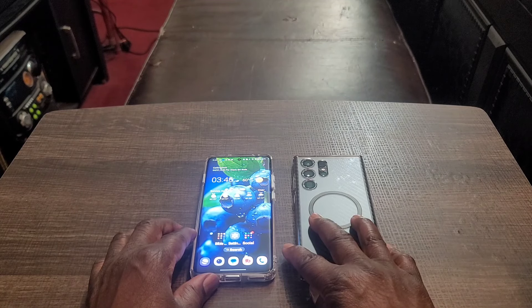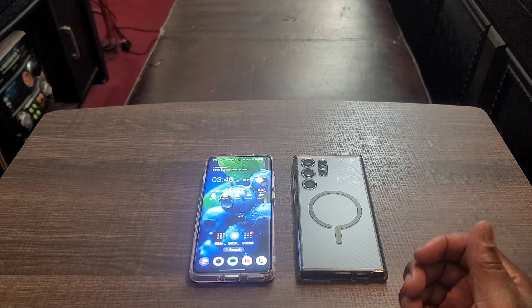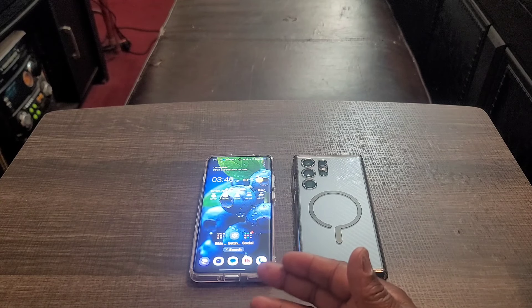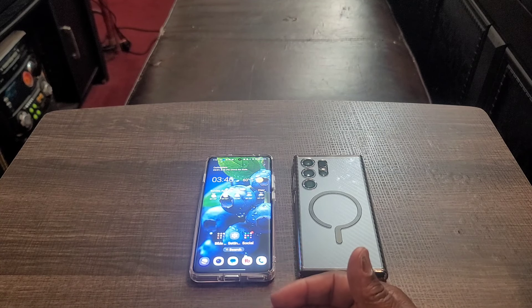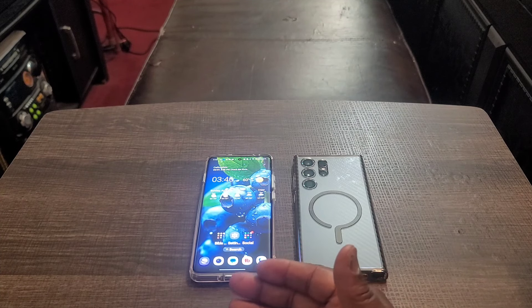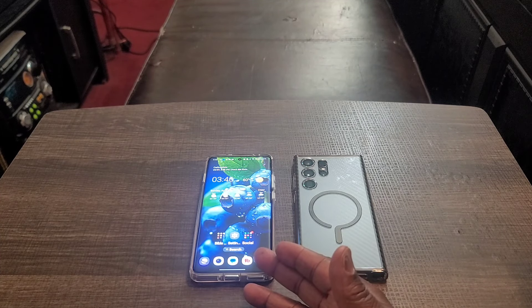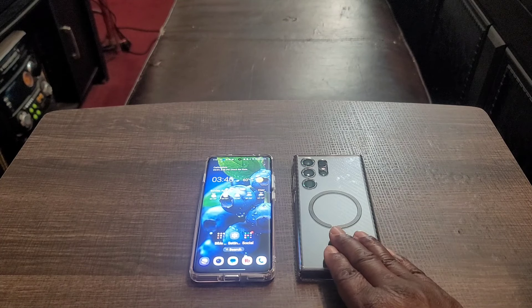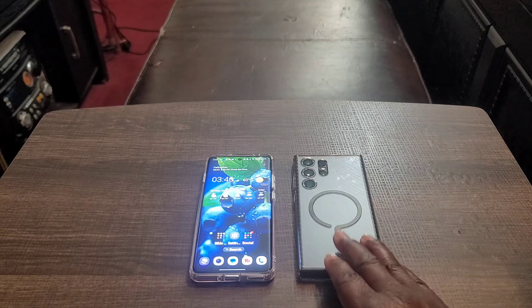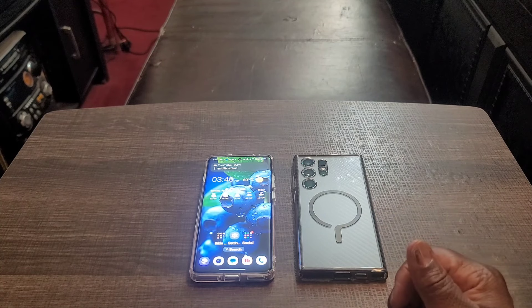Samsung offers Secure Folder, which is nice, but the OnePlus 12 also has its own version called Private Safe, plus you can hide apps and lock apps — they give you so many security options. But that two-phones-in-one system cloner is something Samsung should consider putting on their devices.